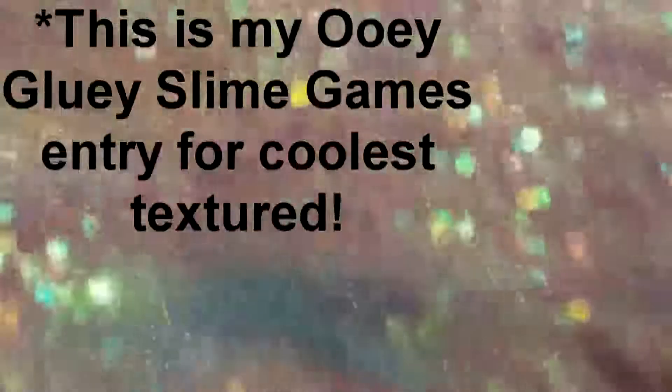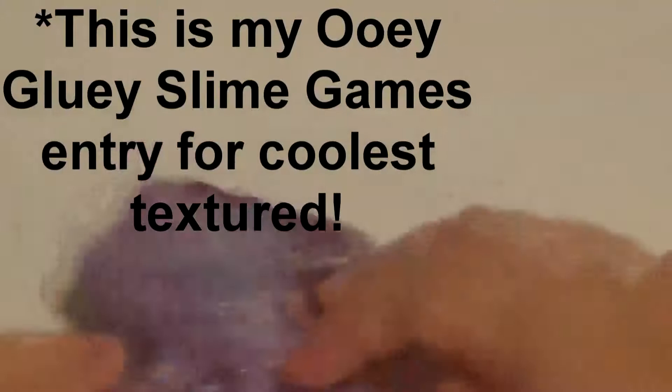Hello everybody, welcome back to another YouTube video. Today is basically just an update video letting you guys know that I'm still active. I had a big long video recorded but I lost the footage — I forgot to press record. Anyway, this is just explaining to you guys how the Wiggly Slime Games works, my entry, how you can vote for me, and I have a really big video coming up soon.